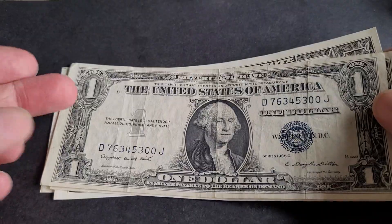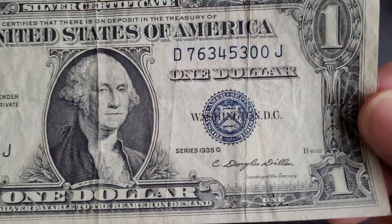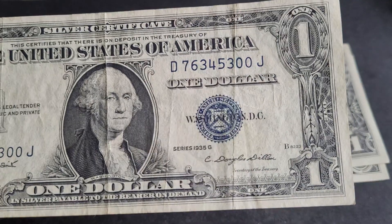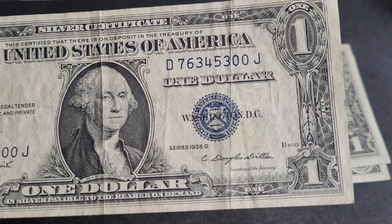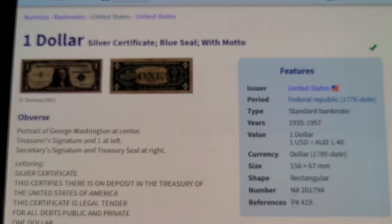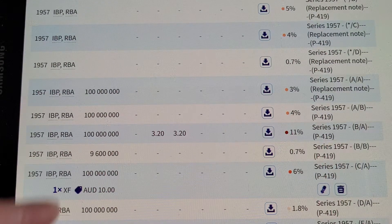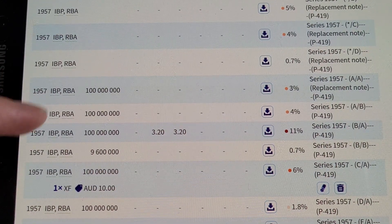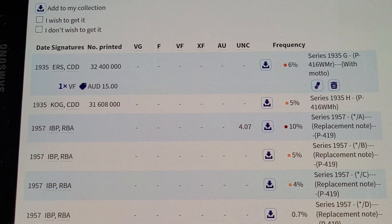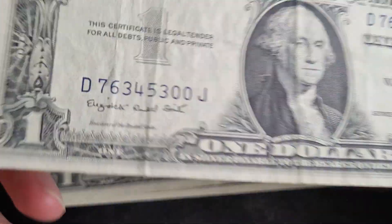I've only got four banknotes. The oldest one I have is a 1935 G. If you go to Numistar you can get all the information about how many were printed. There's a 1934 G with 32.4 million printed, which makes that banknote fairly common.